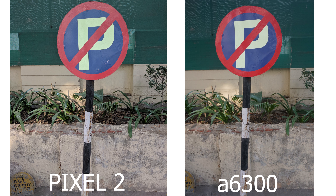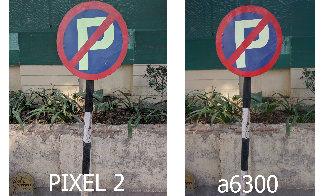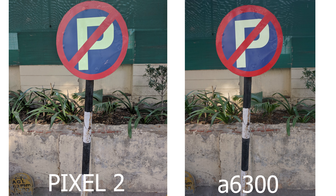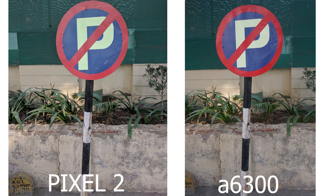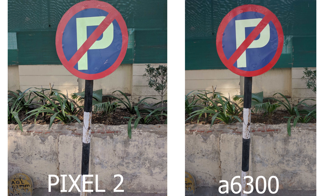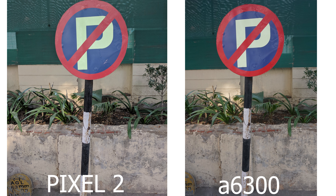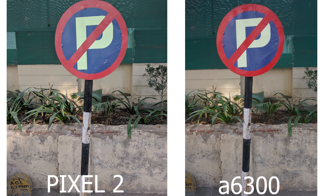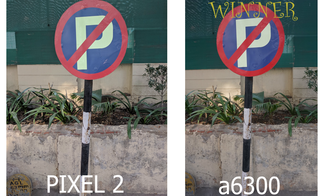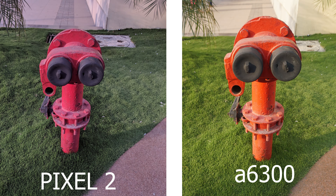Starting with the first picture — a no parking sign board taken on the Pixel 2 and the Sony Alpha 6300. At first look, the Pixel 2 image is wider compared to the Sony Alpha 6300, but on the Sony Alpha 6300 the colors look more natural. The red sign is more accurate to real life. For this reason, I give the win to the Sony Alpha 6300.